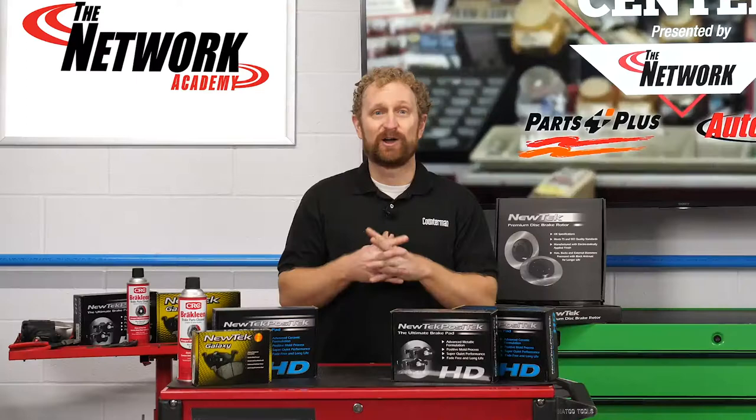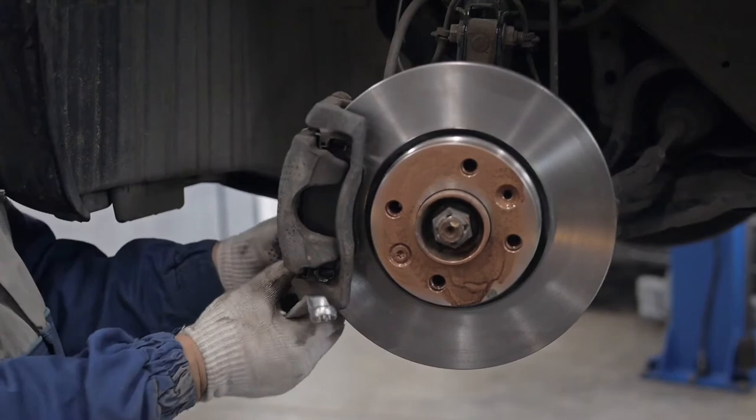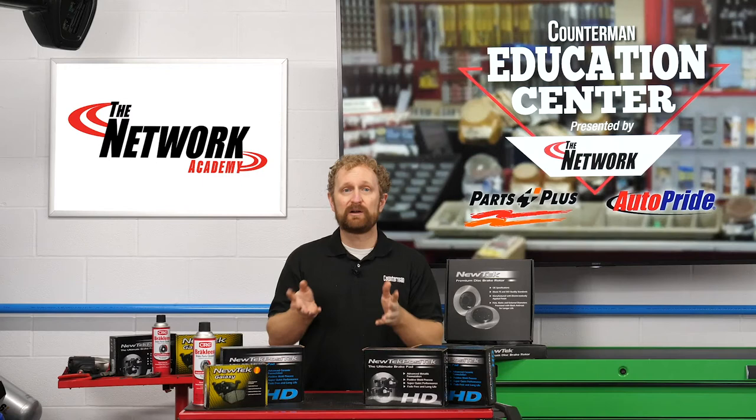Over the past decade, brake manufacturers have moved rapidly to develop, test, and introduce new low-copper and no-copper friction materials. In fact, some suppliers have always been copper-free. These next-generation friction materials are mostly being marketed as premium replacement pads and are as good or better than the ones they replace. Some are significantly better in terms of stopping power, fade resistance, wear, and noise reduction.